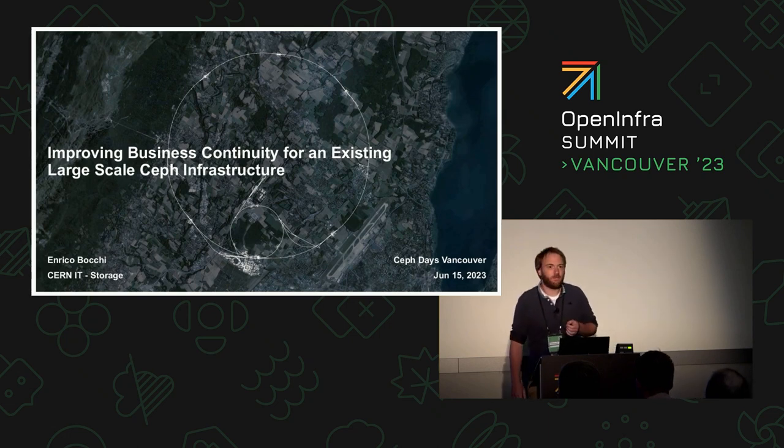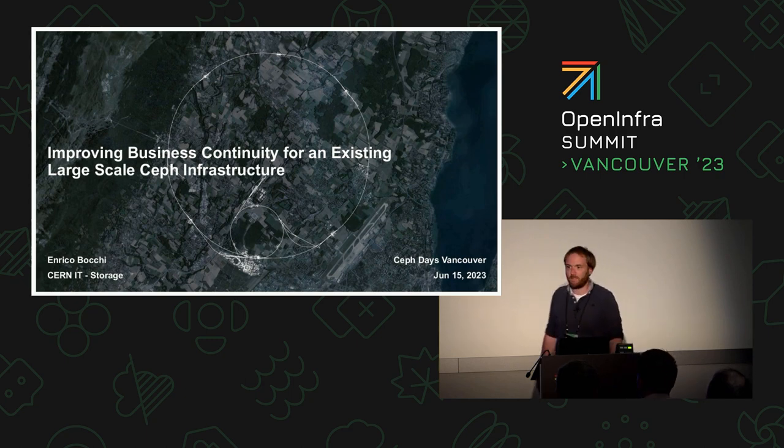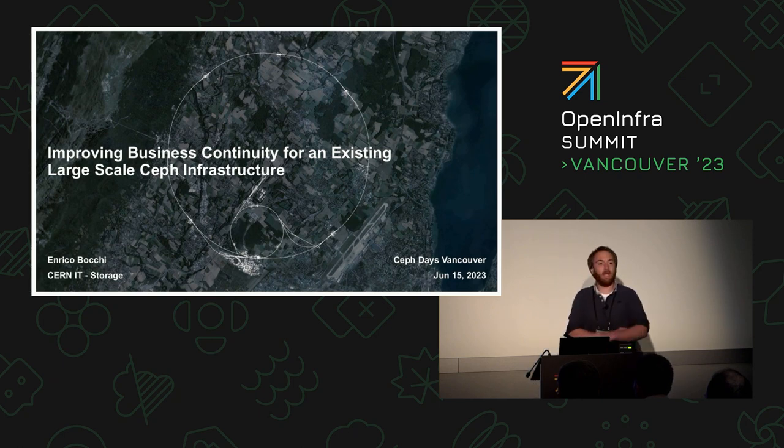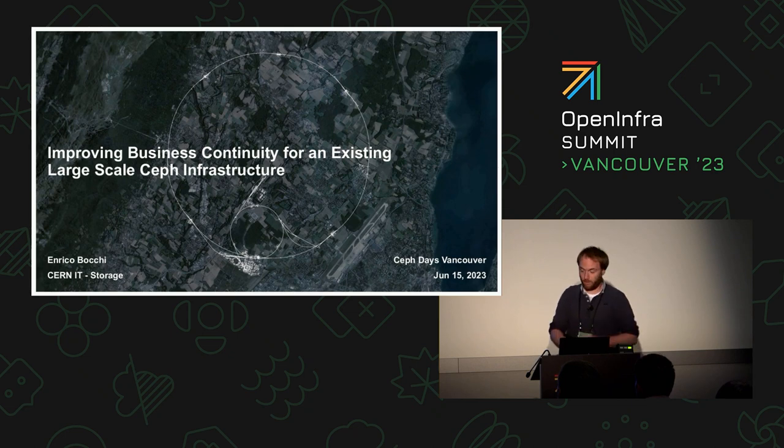Good morning everybody, nice to see you here. My name is Enrico, I work at CERN in Geneva, Switzerland. We are a big science lab — we are actually operating the biggest particle accelerator in the world. My talk today is about improving business continuity and disaster recovery for the Ceph infrastructure that we operate on site.